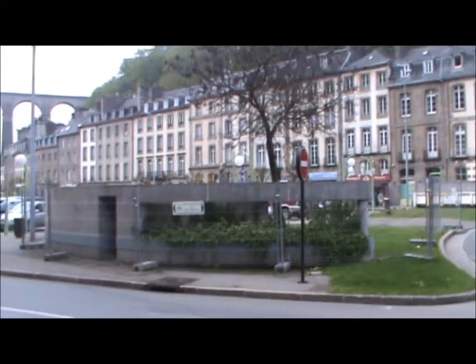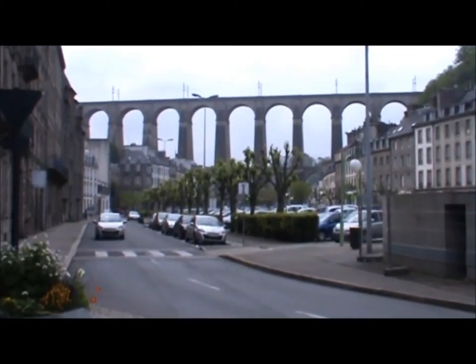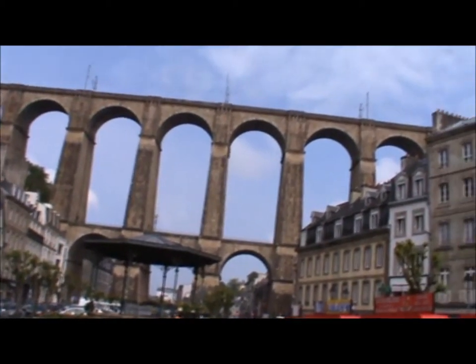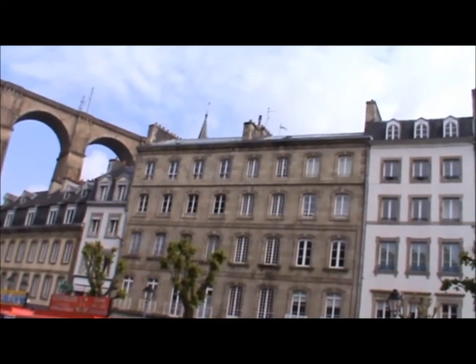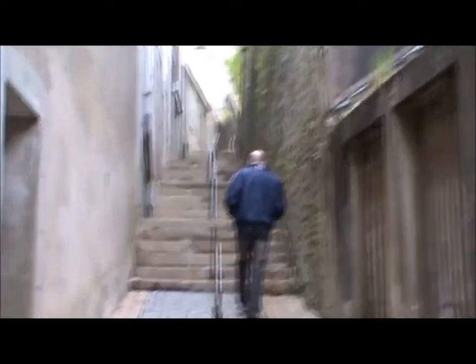Today we're visiting Moilay and then Brest. One of the good things about Moilay is this really impressive railway viaduct. The viaduct has a little walkway in the middle that we can walk along, so we're going to have a go. Hope I don't get vertigo, as I usually do.